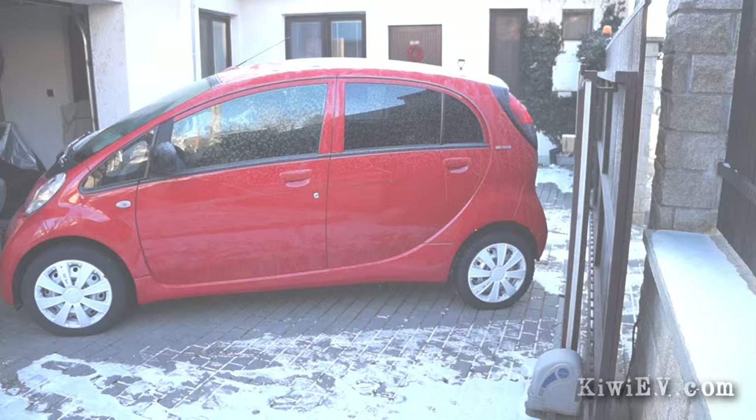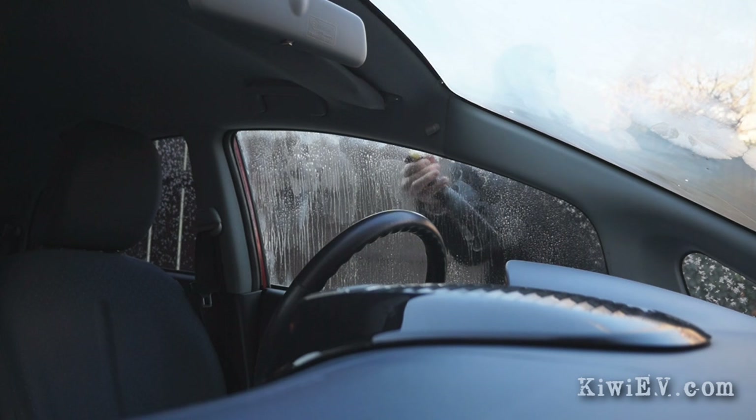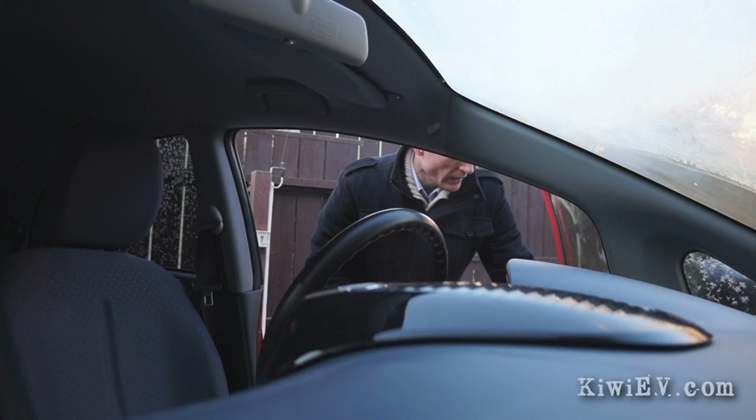But fate decided my experiment would be better with just a sprinkling of problems — starting with a frozen window. I got busy de-icing the window and just 10 freezing minutes later we were ready for take two. There we go.